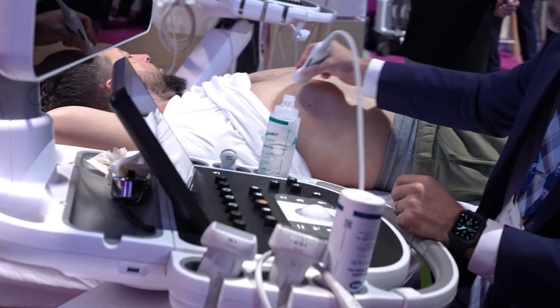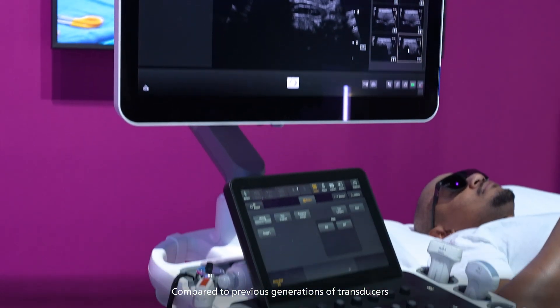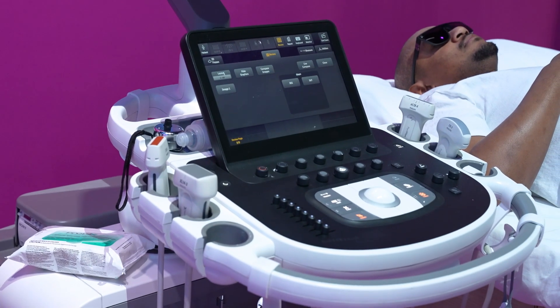Or with MRI, we are speeding up the scan for our patients almost three times faster using smart speed powered by AI. Or with ultrasound, we have better transducers so we have better penetration, we have higher resolution, we even have contrast enhanced ultrasound software. The possibilities are endless and it's all about improving diagnosis, making it faster.